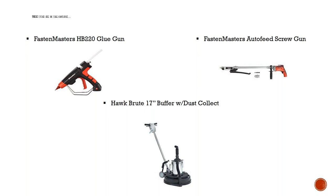The Hawk Brute 17-inch buffer is pretty new to us, but impressive at 1.75 horsepower — it packs a punch for the job. It has a dust collection system that mounts onto the top of the motor, and also has mounting stations for horseshoe weights you can add on top to keep the head of the buffer down on the floor. I've had guys who used the Pearl hex head for scarifying floors, and that works pretty well with this buffer.